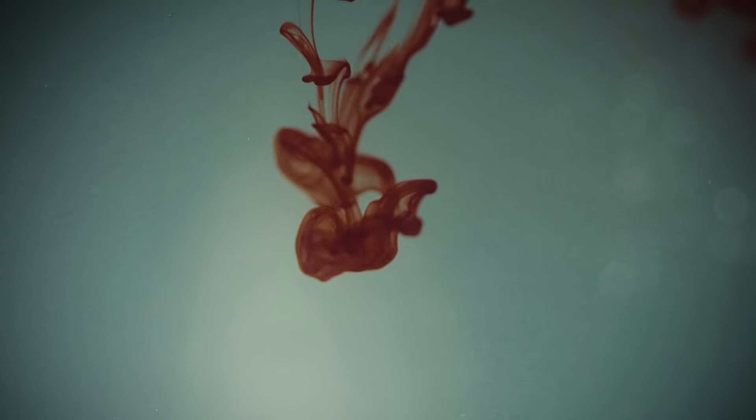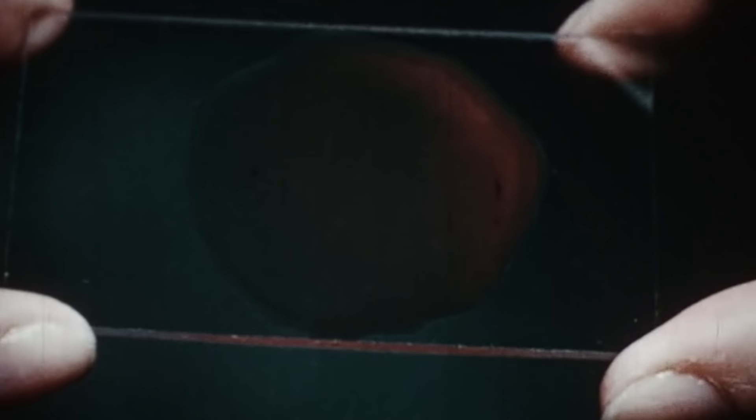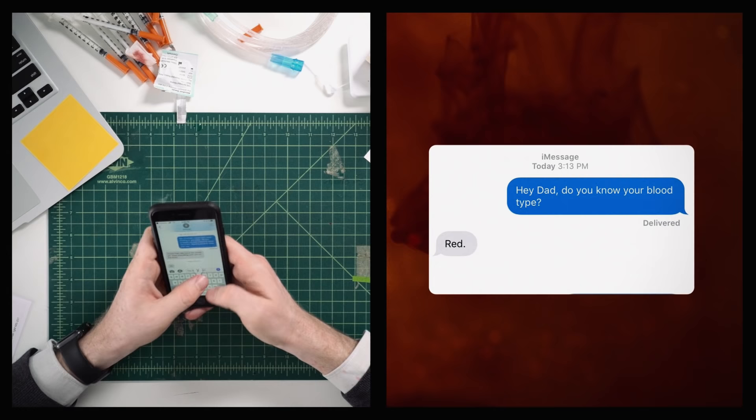Do you know your blood type? If you haven't been in any medical situations where blood type is important, you might not. I certainly don't, and I can't speak for everyone, but most of my friends and family said they too had no idea. My dad earned half a point for correctly answering red, among other responses from friends like boiling and frozen.